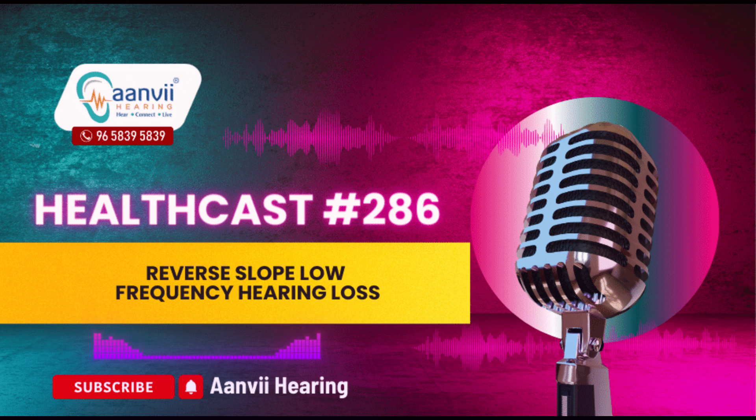In conclusion, reverse slope hearing loss presents unique diagnostic and treatment considerations due to its rarity and distinctive pattern of hearing loss. By understanding the causes, symptoms and available treatments, individuals can take proactive steps to manage their hearing health effectively. Seeking evaluation and support from Anvi Hearing's qualified hearing care professionals is essential for accurately diagnosing and managing reverse slope hearing loss, ultimately improving quality of life and communication abilities.